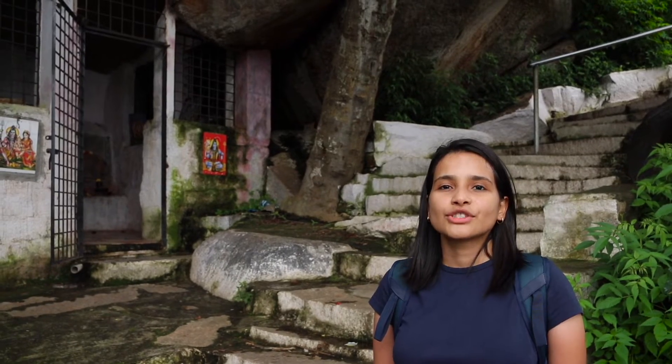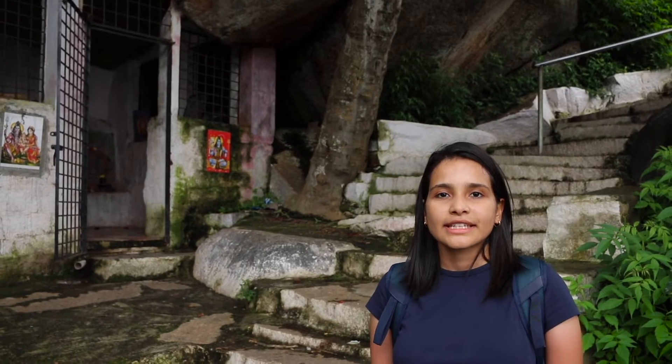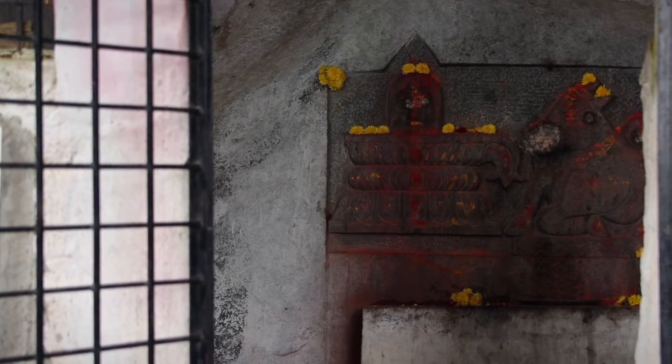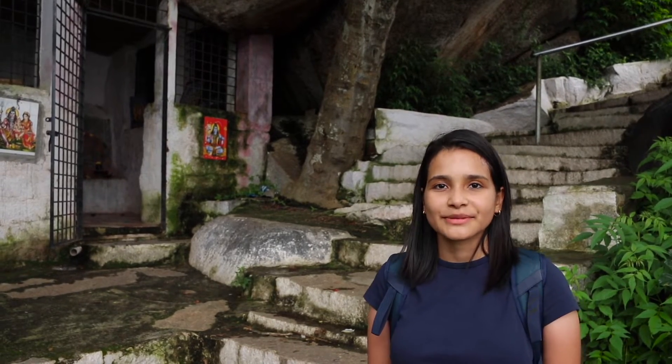We have now just reached the first temple after around 20 minutes of walking. There is a Shiva idol, a Shivalinga, and also a Nandi statue inside. Someone has just kept some fresh flowers there as well.